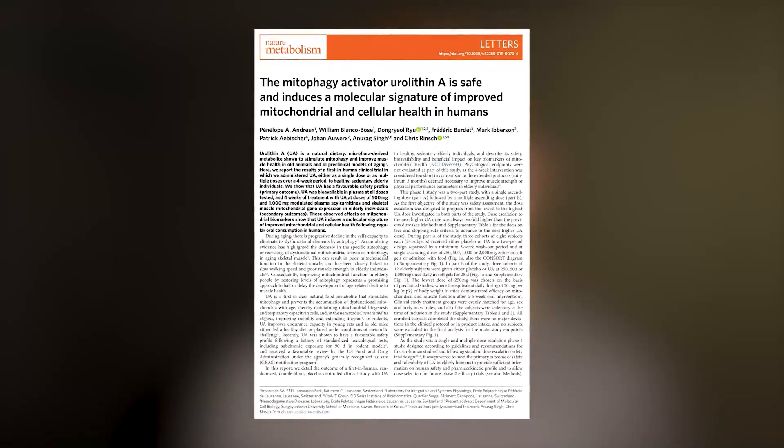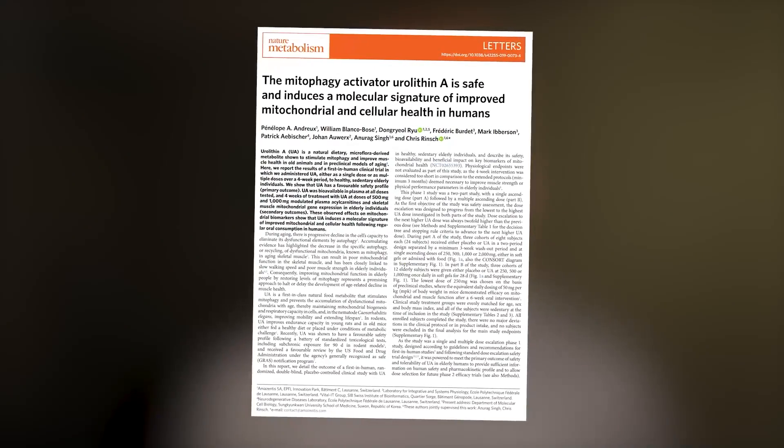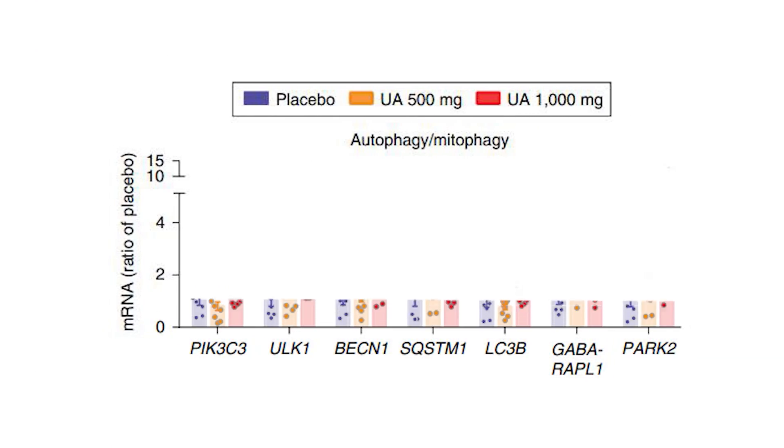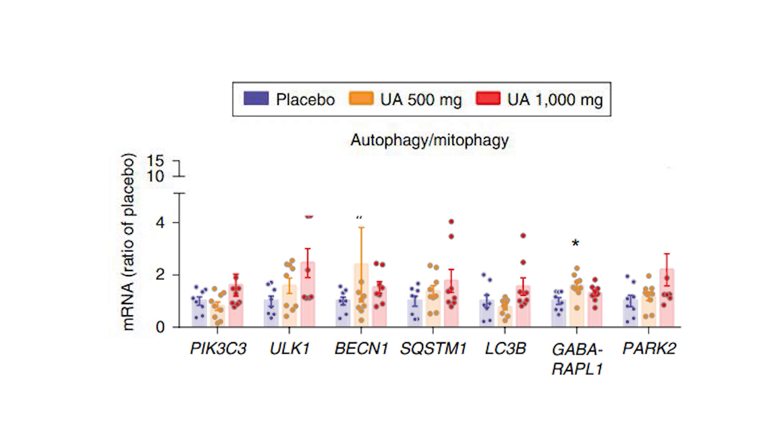This study, a randomized double-blind trial, investigated the effect that urolithin A supplementation had on men and women. They had people supplement for one month and took muscle tissue from each person before and after supplementation. Upon doing so, they measured a bunch of different gene expressions. They focused on a few genes we'd be especially interested in — the mitochondria and autophagy genes. If we look at that data, which still looks a little daunting but is easy to read: the blue bars are the placebo condition, the orange bars are the low dose, and the red bars are the high dose.